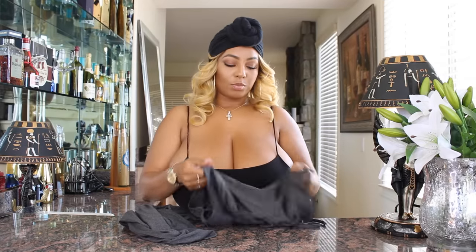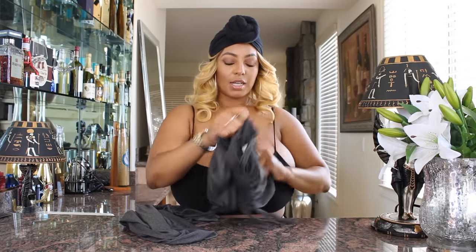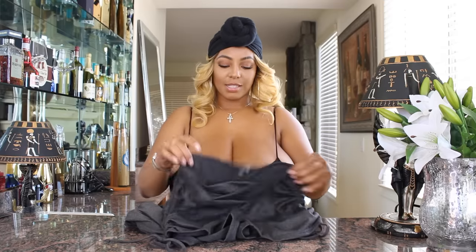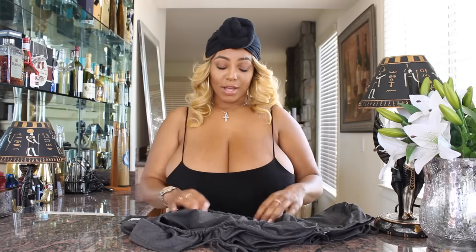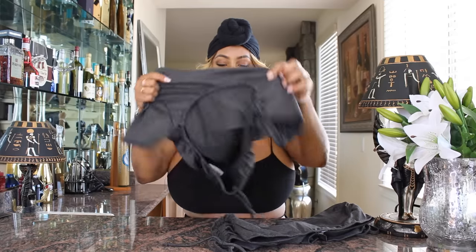It's very stretchy, but kind of a two-way stretch — it stretches more this way than it does this way. It's a really soft cotton and I think it's gonna fit really cute and be comfortable. That's my main thing — that's why you guys know I like stretch.